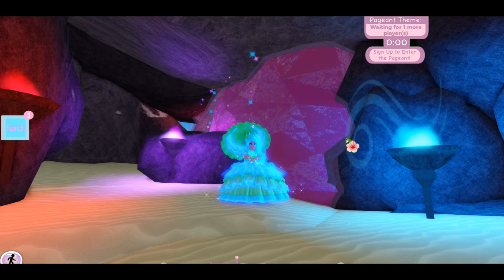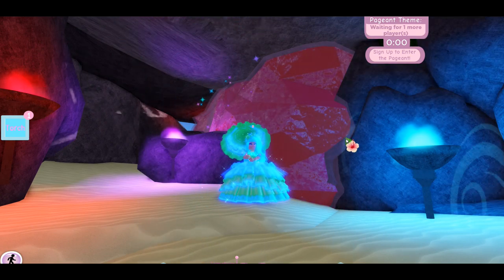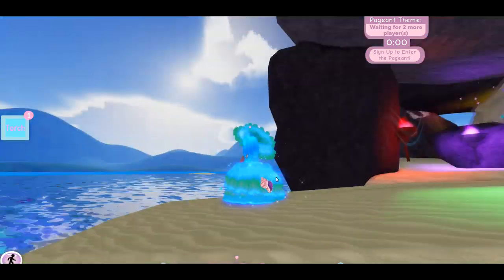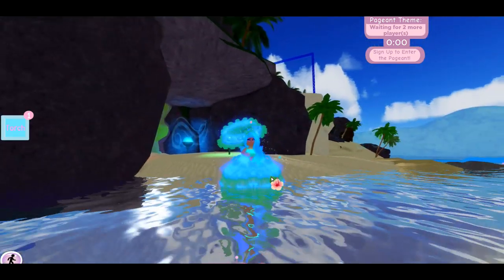Anyway, you guys, I just wanted to test these new accessories out, and yeah, hopefully we get some new glowing ones — I want all of them to glow honestly. This is gorgeous with the torch in there. Thanks so much for watching, don't forget to like, comment, share, and subscribe. See you guys next time, bye!